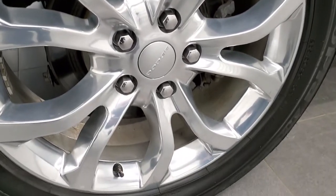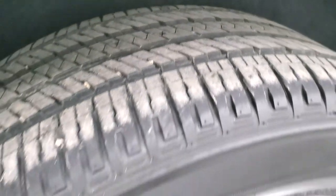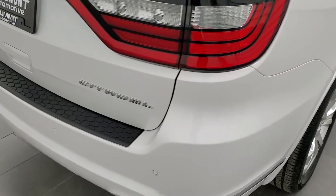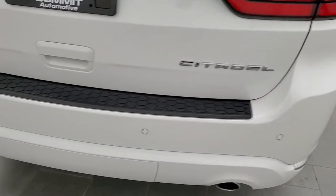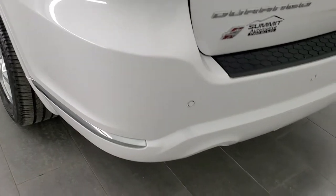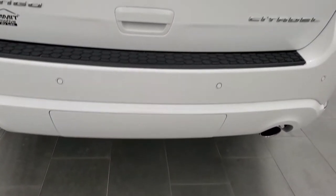The rear rim is in excellent shape as well, and the back tires have just as much tread as the front tires. Four-wheel disc brakes on these Durangos. Coming around to the back, you get the LED tail lamps. The rear bumper is in nice shape — no major dents, dings, or cracks on there. You get the backup parking sensors and the chrome-tipped dual rear exhaust.